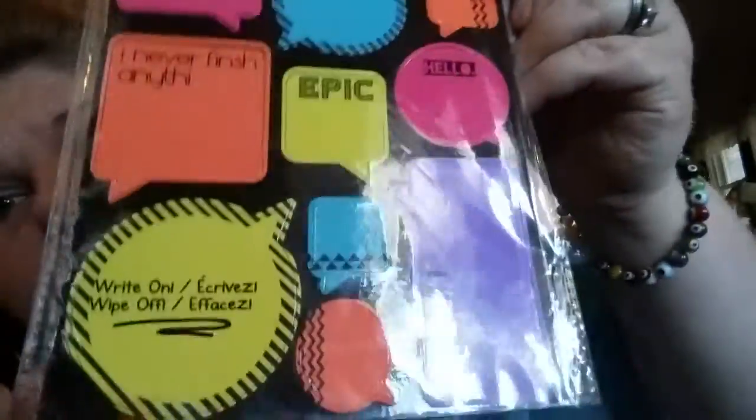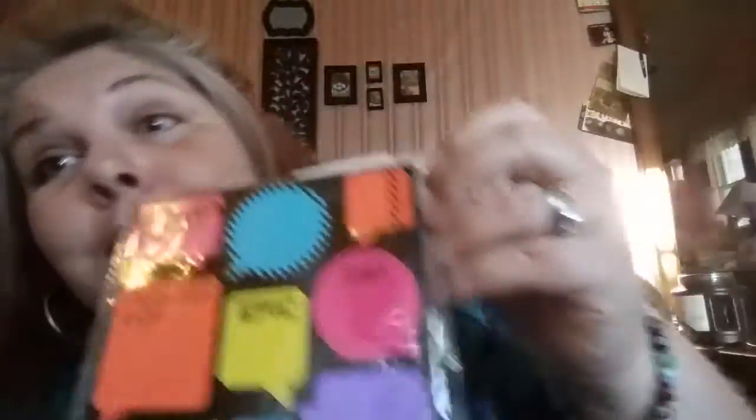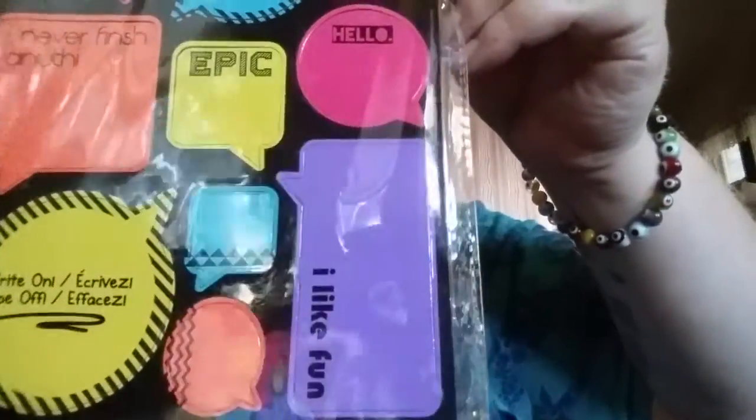We picked up four of these dry erase magnets. You can put them on something magnetic, like your fridge, and write on them — pretty cute. I picked up four of those, and one of them is also going into the giveaway.